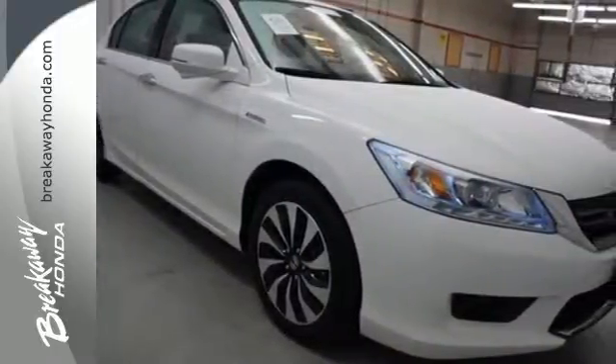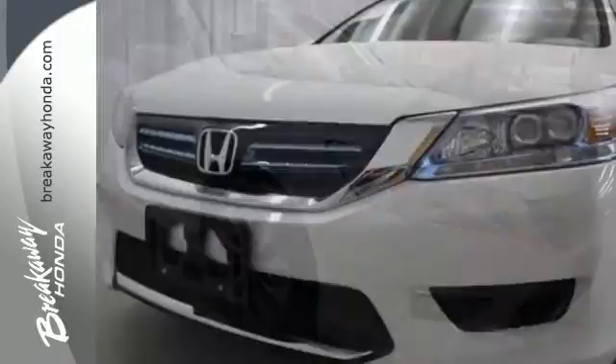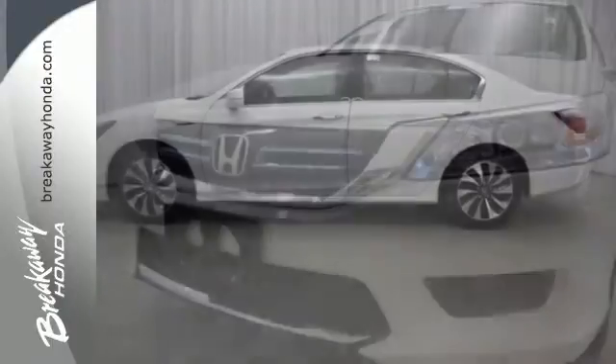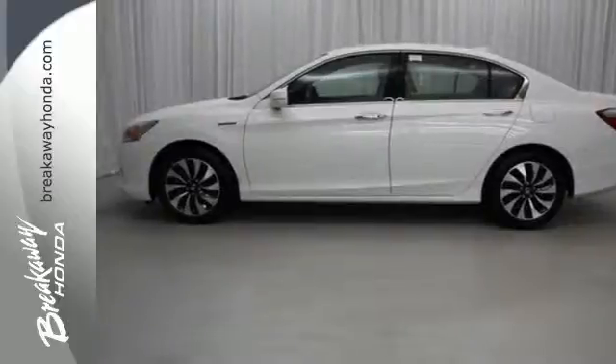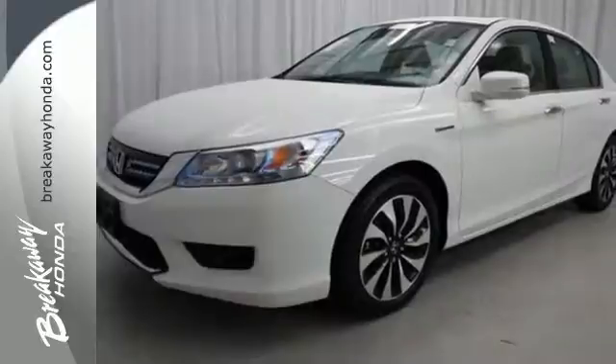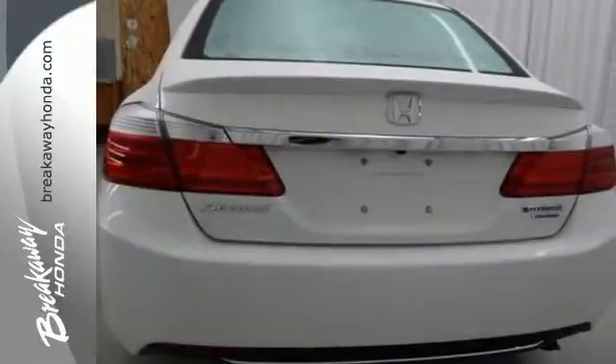High-tech amenities include a rear-view camera, intelligent multi-information display with 8-inch high-resolution screen, and smart entry. It also has active sound control and dual-zone climate control for the utmost comfort. A leader in efficiency, and yet nothing is compromised.